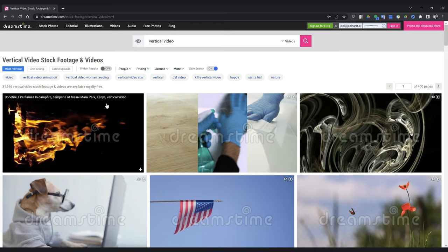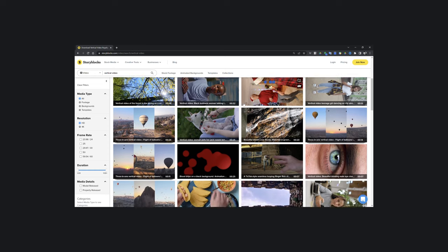Now, which agencies accept vertical video but only in the horizontal or 16 by 9 ratio? There are a number of stock video agencies that will accept your vertical videos, but to do so you're going to have to rotate them 90 degrees and submit them as a horizontal video. You'll need to go into your editing program, rotate it, and re-export it before you upload. Be sure to put the word "vertical" into your descriptions and keywords when you submit, so buyers looking for vertical content can easily find your footage. Your vertical video will be displayed horizontally on sites like Shutterstock, Dreamstime, Storyblocks, and Artgrid. Customers who purchase licenses will have to do the rotation back to vertical on their own.